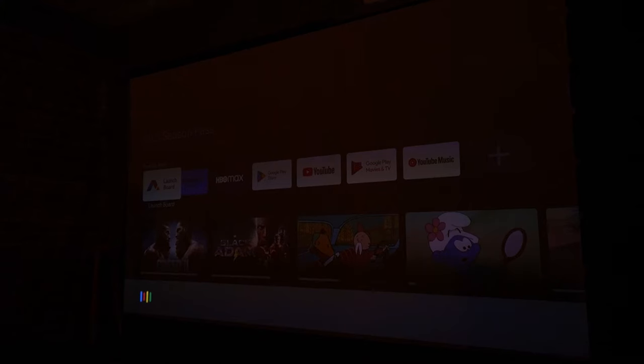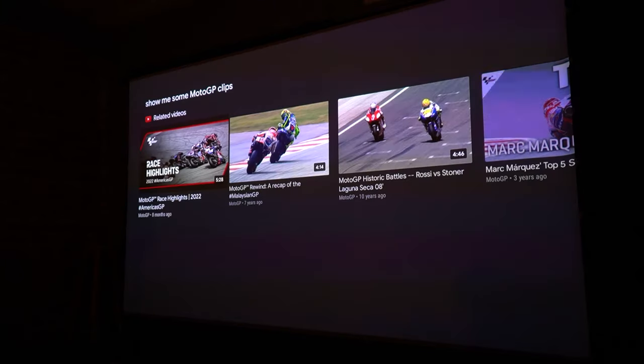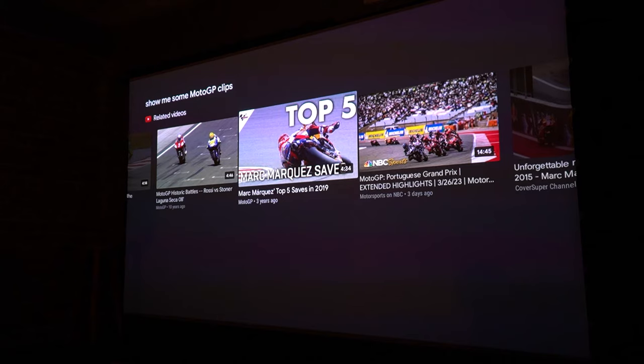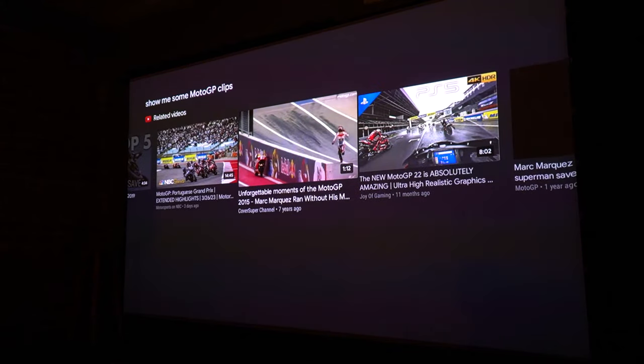Hey Google, show me some MotoGP clips. And right there — it just pops up. You don't even have to use the dedicated Google Assistant button on the remote if you don't want to. You can just speak to it at will. But like I said, you can actually turn the microphones off on the projector itself if you want to.